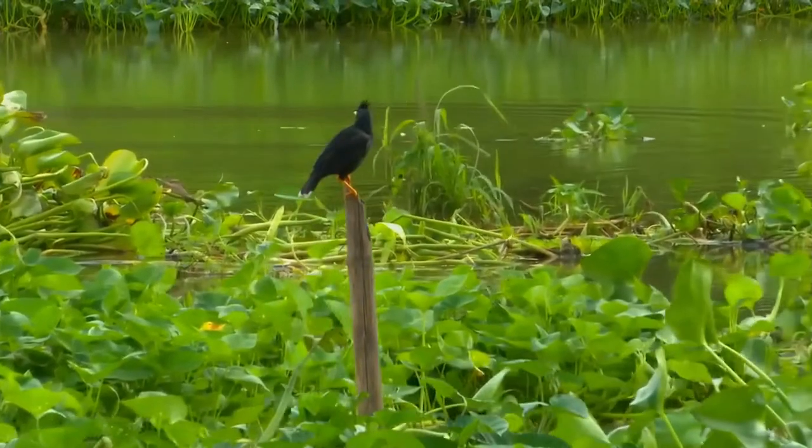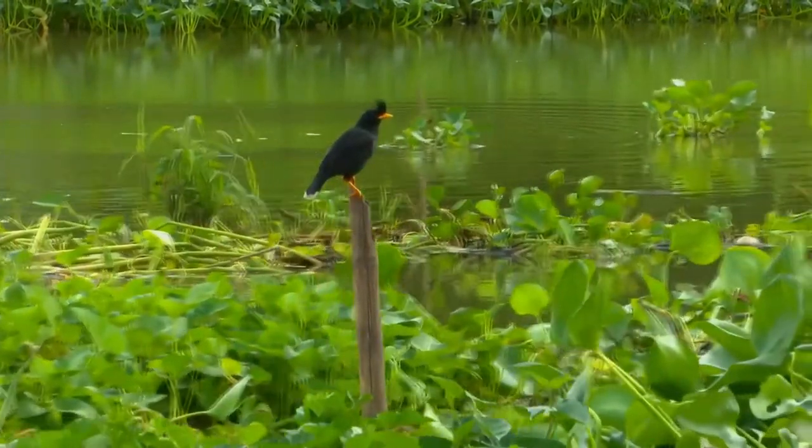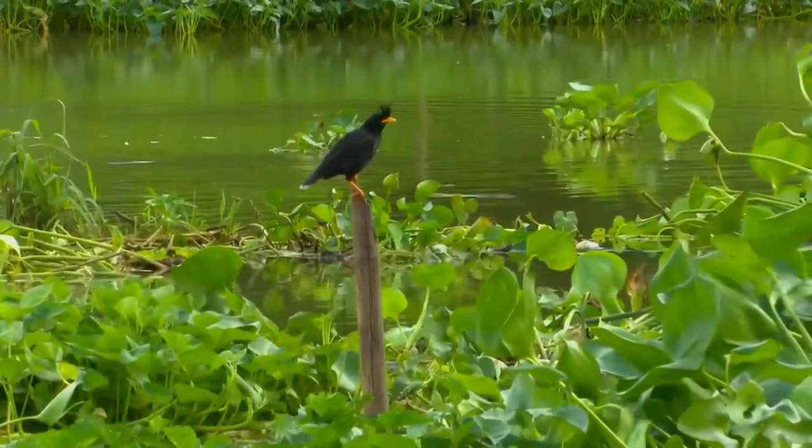It is a popular cage bird and, as a result, has been accidentally released in a few places outside of its usual range.